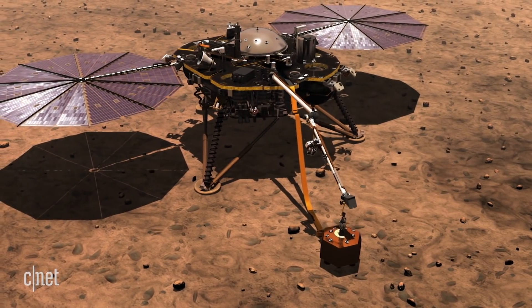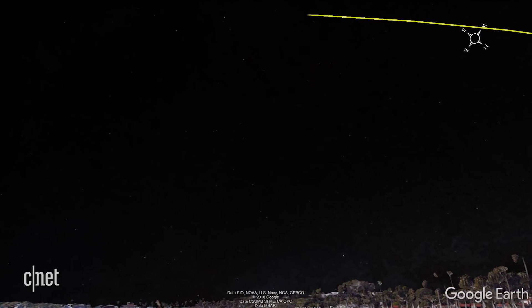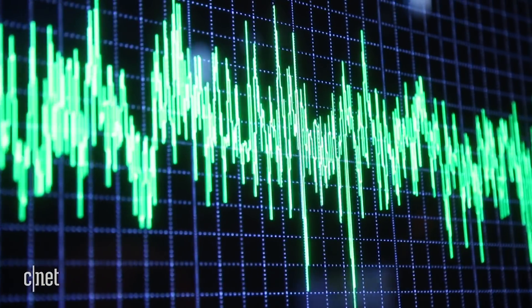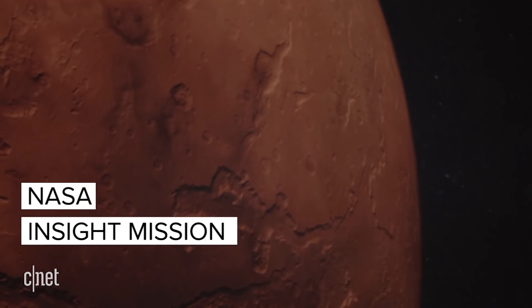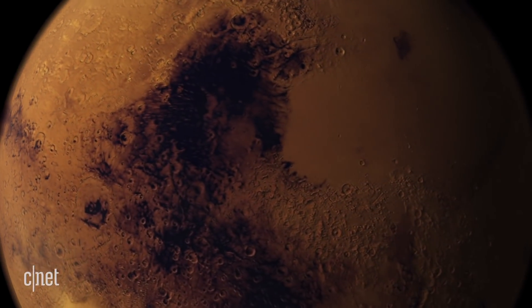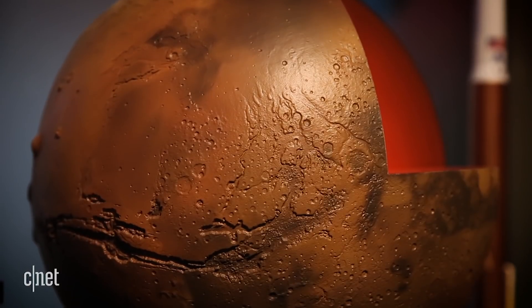The InSight mission is a lander and it's launching to Mars on the 5th of May. It takes six months to get to Mars, and once we land on Mars, we're actually going to listen for the vital signs of Mars. The goal of this is to really understand how rocky planets are formed and how they differ from each other and why.